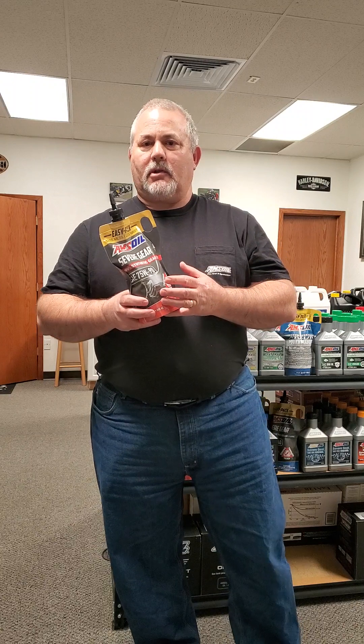Severe Gear is designed for those who demand the best. If you want the best gear oil out there, you want Severe Gear. AMSOIL engineered this gear oil with superior high film strength for heavy loads and high demand. We also reduce friction and provide the ultimate protection against wear.